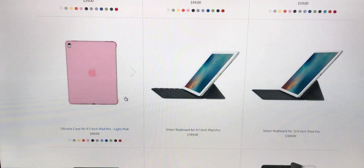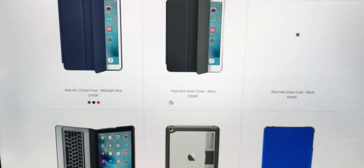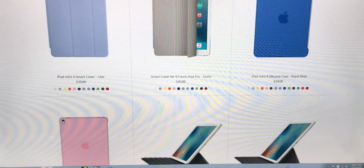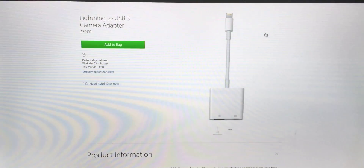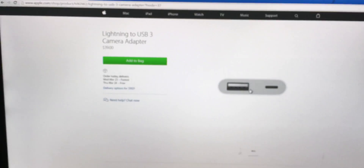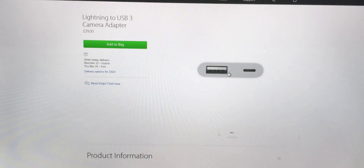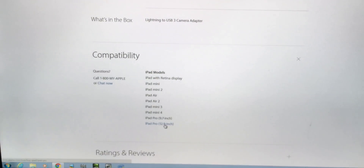The new Smart Keyboard is $149 for the 9.7-inch model. On the connector side, Apple released a new Lightning to USB 3 camera adapter and a new SD card adapter. Now you can plug in a full-powered USB device, a microphone, and other professional-grade tools into an iPad. It works with all iPad generations that support Lightning — from the iPad with Retina display, mini, mini 2, Air, Air 2, mini 3, mini 4, 9.7-inch Pro, and 12.9-inch Pro.